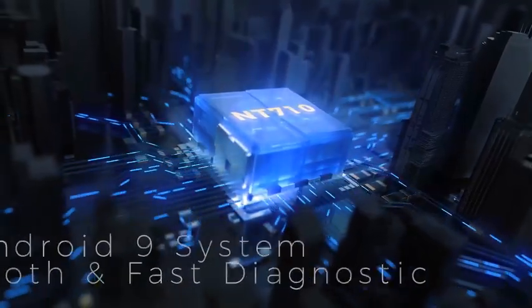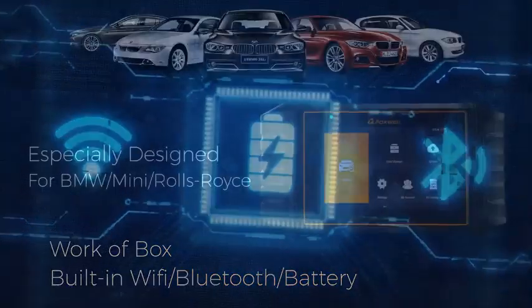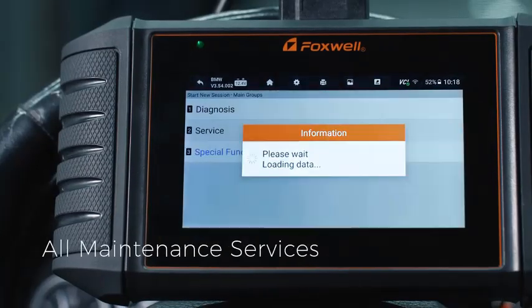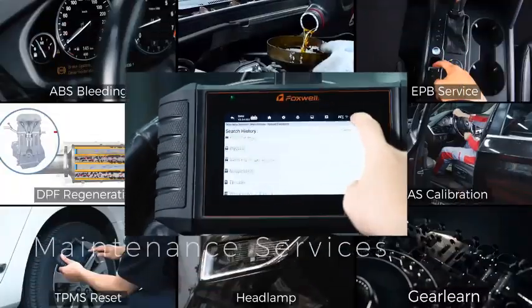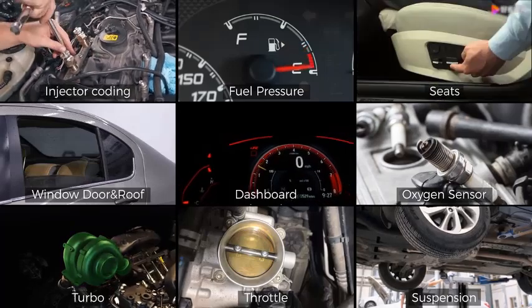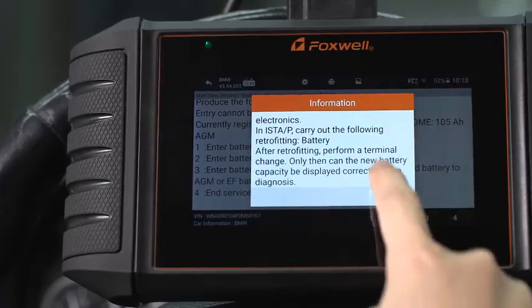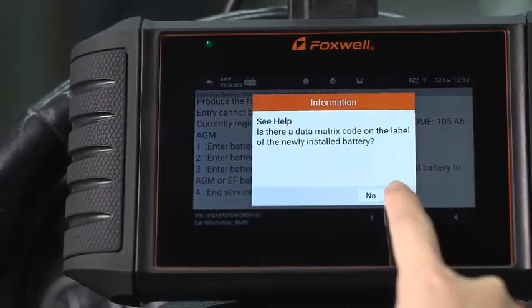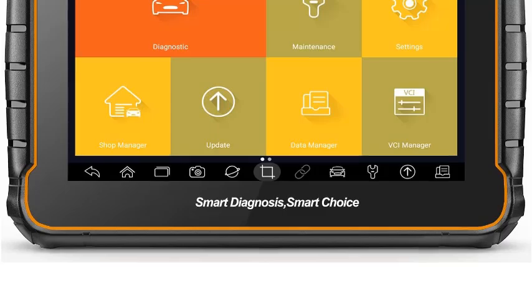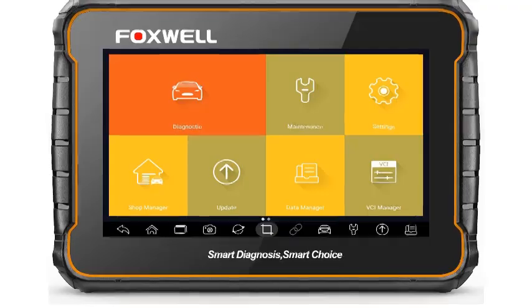Number 4: Foxwell GT60 — Your Car's Personal Mechanic. Diagnose, maintain, and optimize your vehicle. The Foxwell GT60 is more than just an OBD2 scanner; it's your car's personal mechanic. This advanced diagnostic tool offers a comprehensive suite of functions to help you understand, maintain, and optimize your vehicle's performance. Key features: Full system diagnostics — beyond the engine, the GT60 delves into your car's entire system, including ABS, SRS, transmission, EPS, and more. Identify issues early and prevent costly repairs.